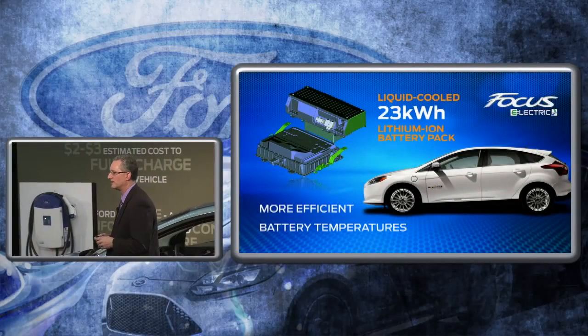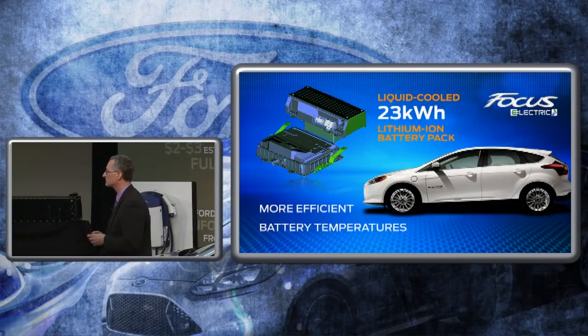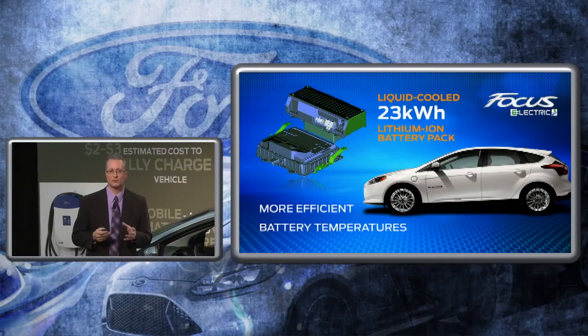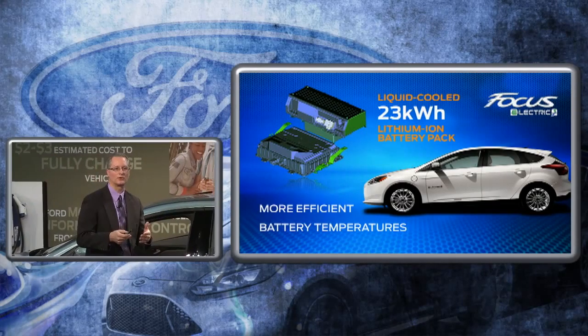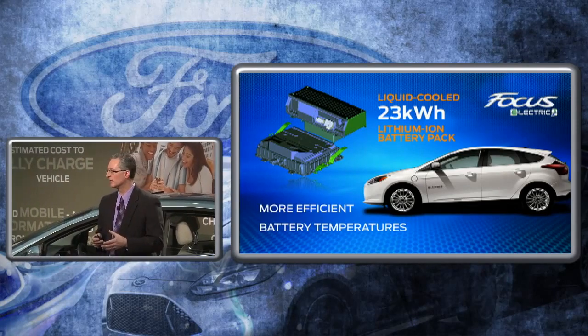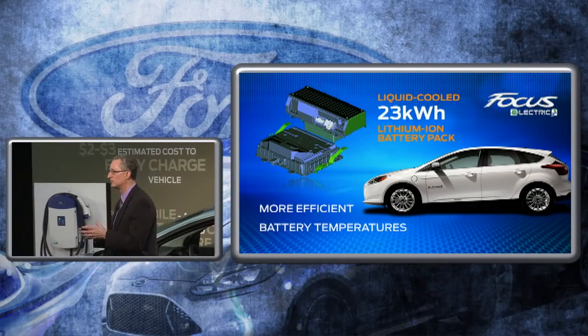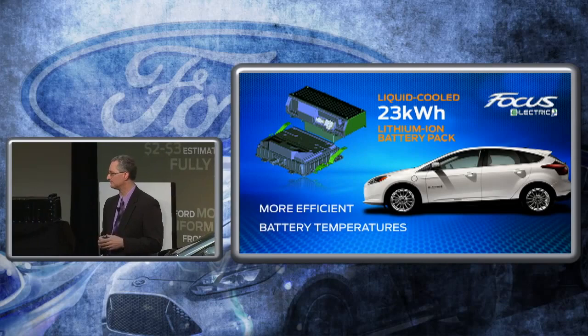One other note about the liquid-cooled battery: because it is liquid-cooled, it allows the battery to operate at more efficient levels to support getting a bit more range. Keeping the battery — whether heating or cooling it — at temperatures that allow the vehicle to operate at the most optimal level for getting the maximum amount of range out of the vehicle.